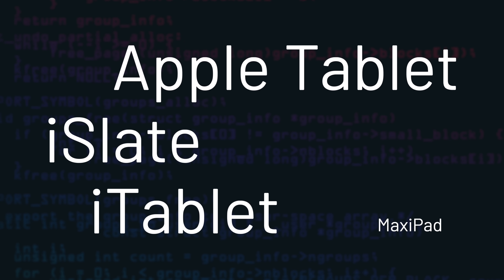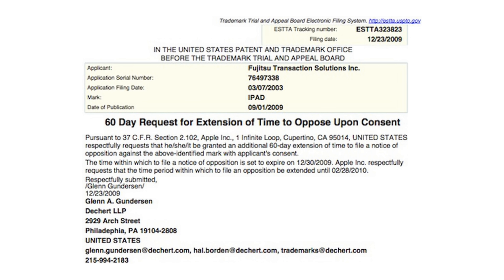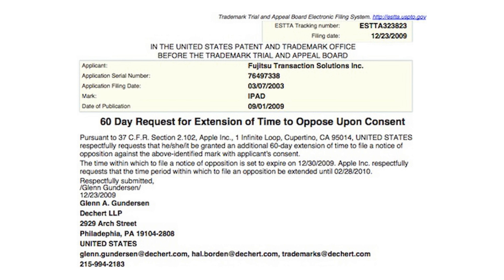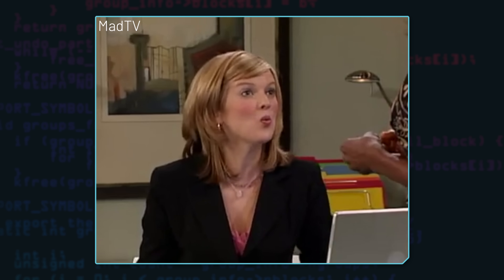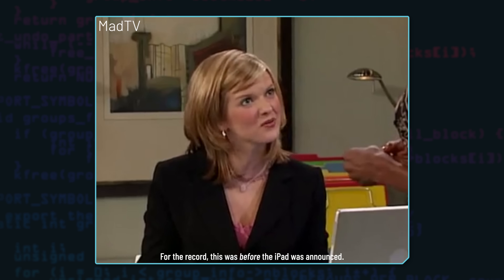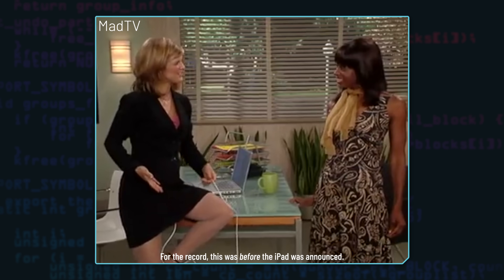But all those name speculations were about to die. Records surfaced showing Apple was pursuing the name iPad, but Fujitsu had filed an application for iPad in March 2003 — and we're not talking about the Mad TV iPad sketch. In the end, Apple was able to use the name, so hopefully everybody's happy.